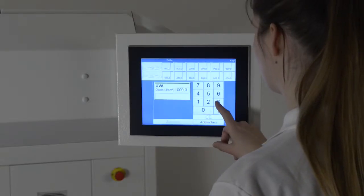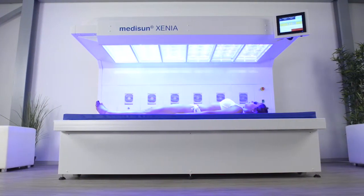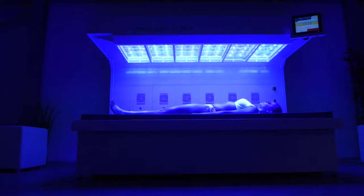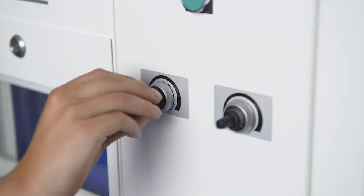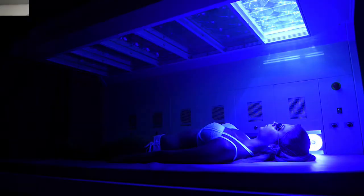The MidiSan computer control allows accurate dosage in Joule. Due to the low heat development, no external exhaust air systems are needed. The integrated patient ventilators ensure a pleasant atmosphere. The system will automatically turn off at the end of the exposure.